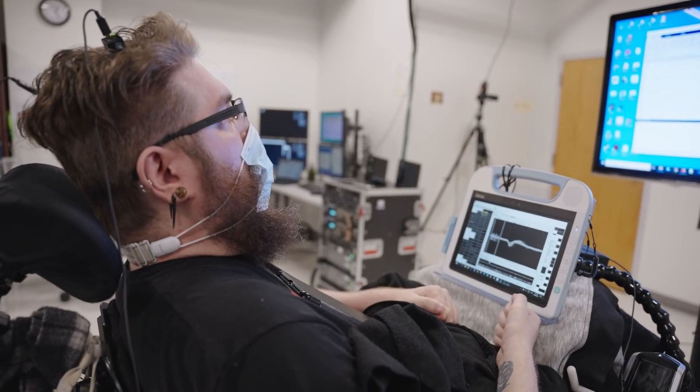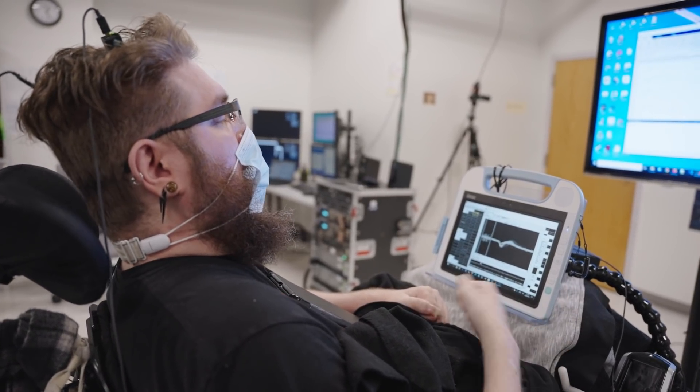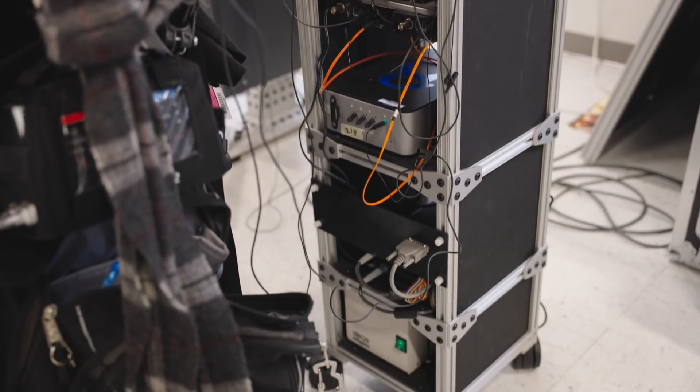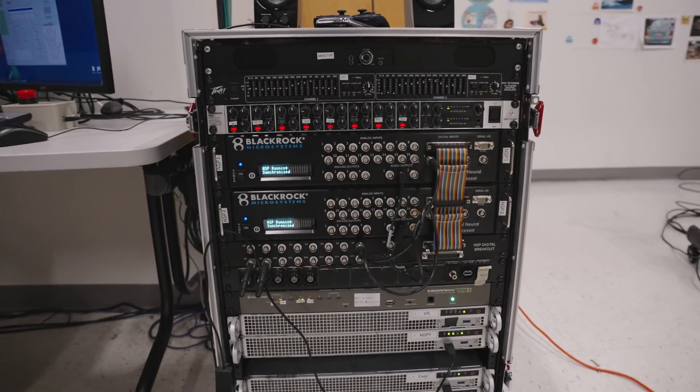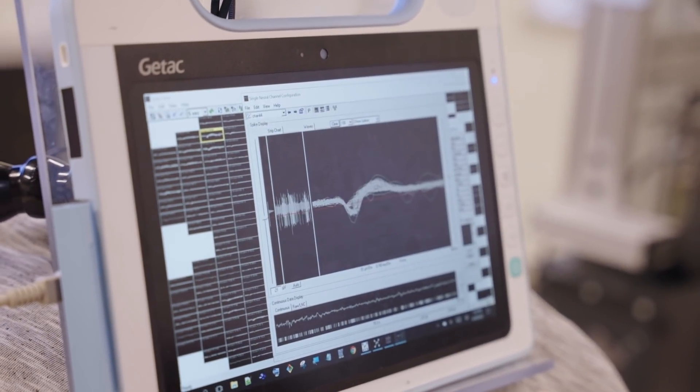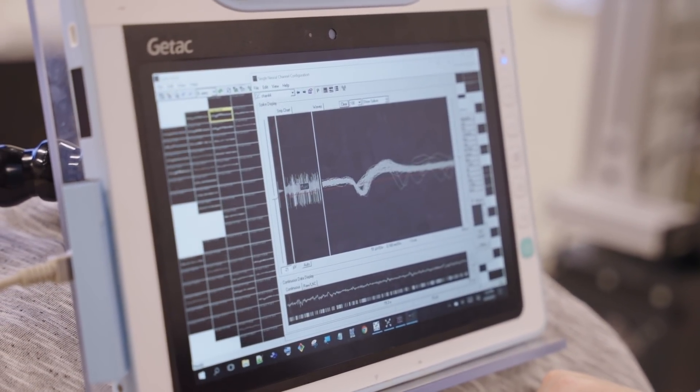We do have a portable BCI system that essentially takes our normal laboratory system — with rack-mounted data acquisition systems and four computers for processing the data — and shrinks it down into a medical-grade tablet and a small box about the size of two cell phones for acquiring that data. We started doing computer access experiments and more testing in the home, and being able to give the person control over a computer cursor would allow them to interact with the device and use a portable system independently.